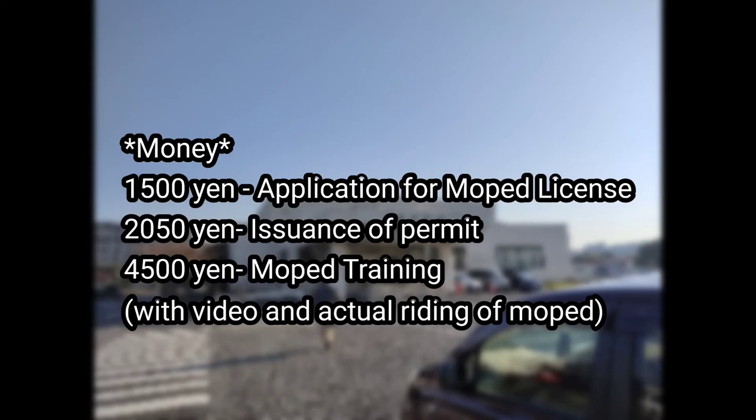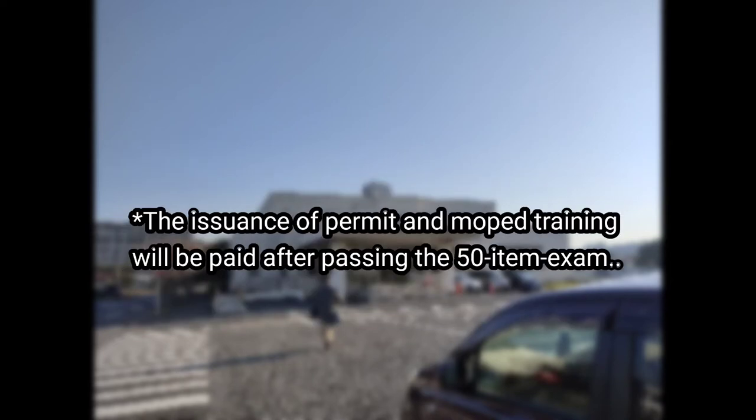Last but not the least, money. Here's the breakdown of all the expenses, less the transportation and food, in getting a moped license: 1,500 yen for the application form, 2,050 yen for issuance of permit, and 4,500 yen for moped training. The issuance of permit and moped training will be paid after passing the 50-item exam.